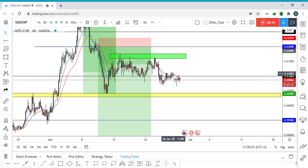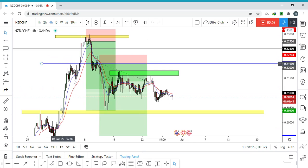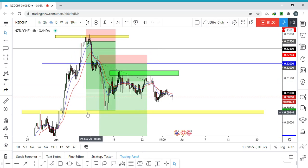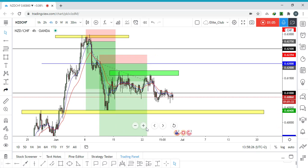This support area pushed the price to the upside more than 200 to 250 pips. And again, when the price reached this level at 0.60400, the price moved to the upside around 100 to 130 pips.